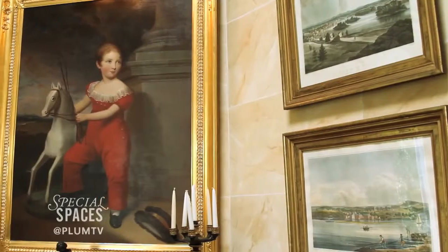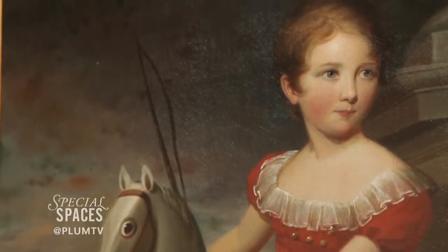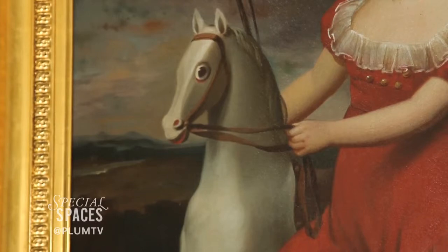Right behind you here is the Little Master Montgomery. It looks like a Goya painting of a little boy in red. It belonged to Daisy Soukley, cousin of Franklin Delano Roosevelt.